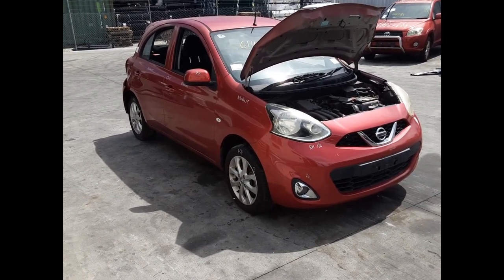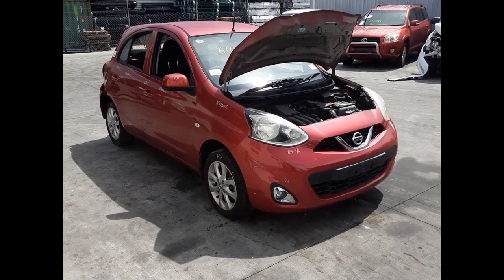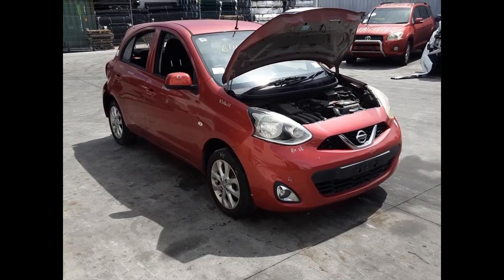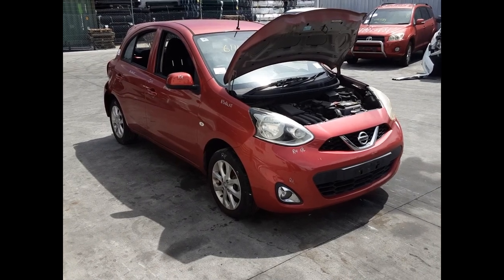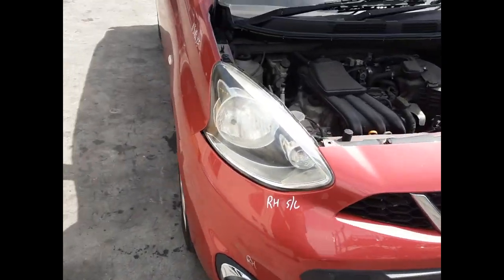Hi, this is Chris from Total Parts Plus. Today we have a 2015 Nissan Micra TI, stock reference number 5463. The shape runs from the 10th month 2010 through to the 12th month 2016. It has a HR12 1.2 litre three cylinder petrol engine backed by an automatic front wheel drive transmission.